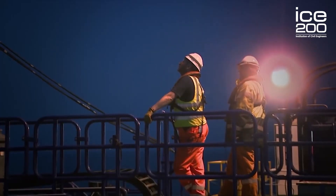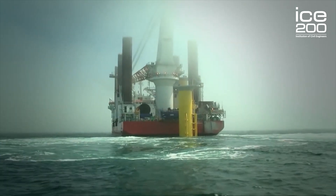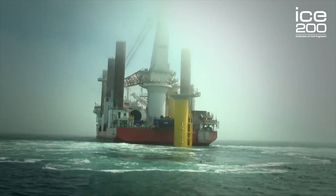London Array is the largest operational offshore wind farm in the world. It was built over two years in 2011 and 2012. It is situated in the outer Thames estuary, 20 miles offshore. The project is spread over 100 square kilometres made up of 175 wind turbines — the site itself is big enough to fit 2,725 Wembley stadiums.